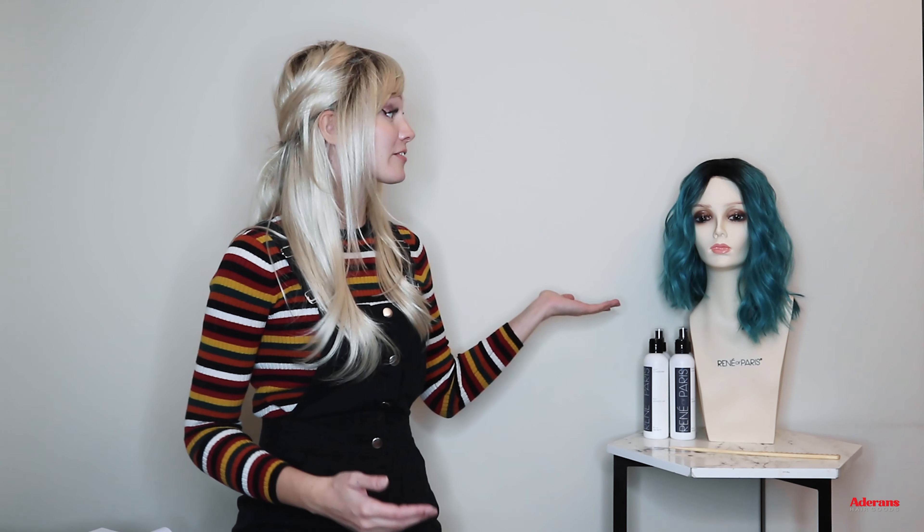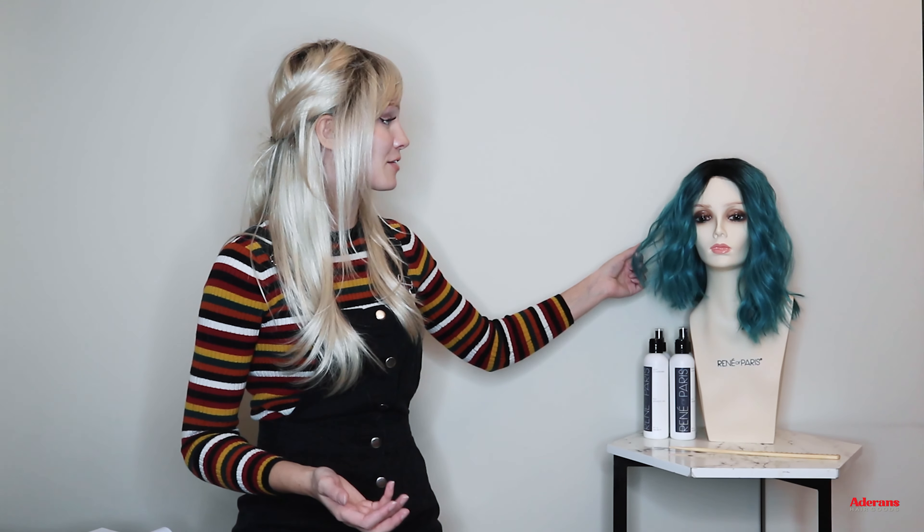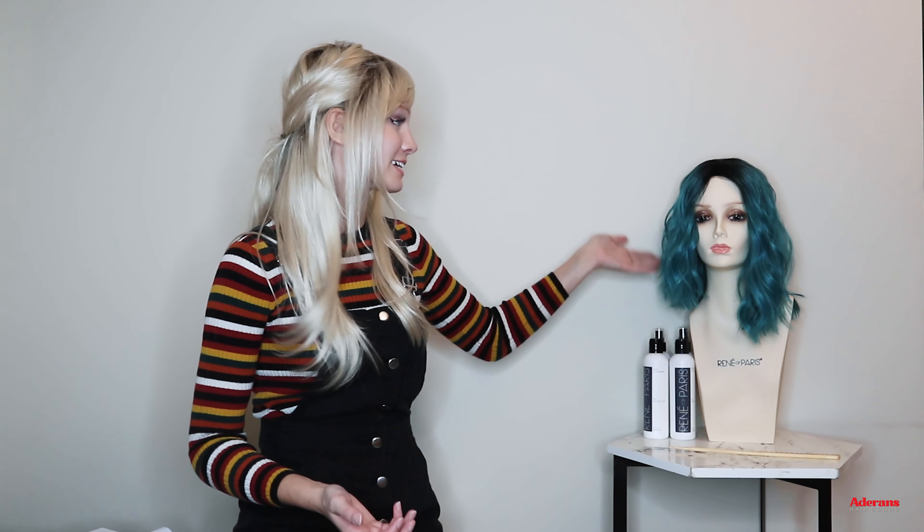Human hair wigs don't come in colors like this, so with synthetic you have a lot more variety of colors and styles to choose from. Human hair wigs are fantastic as well, but a little more limited in colors and styles. This wig right here is a heat-friendly synthetic wig — so if you still want to be able to style your wigs but want a lower price point or fun colors, heat-friendly synthetic is a fantastic option because you can still style them with heating tools while keeping the other perks of synthetic.